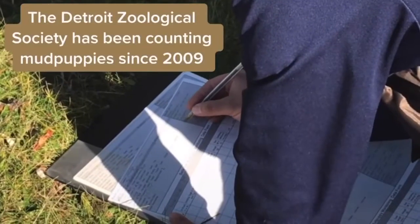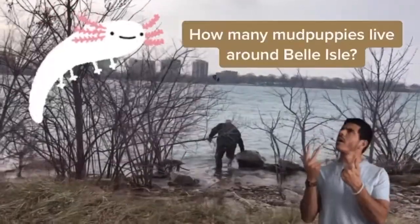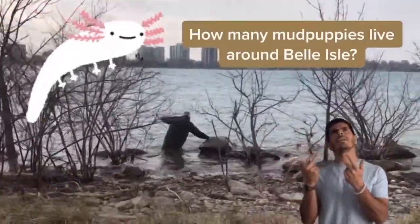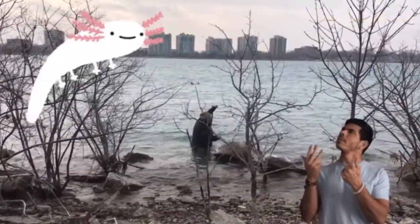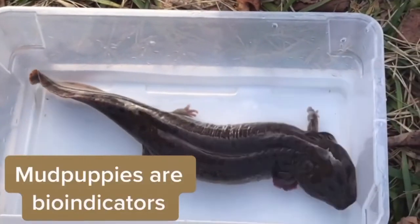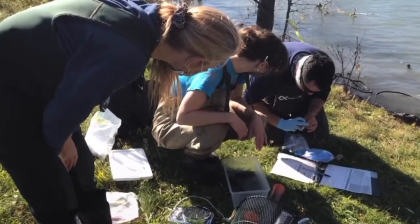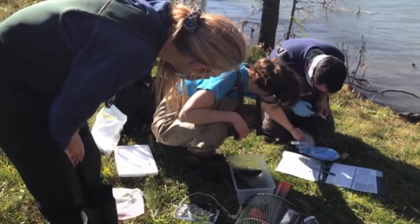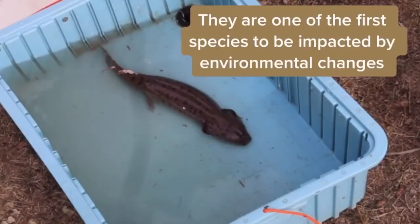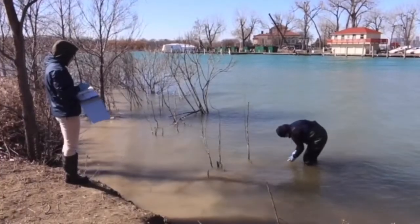Since 2009, the Detroit Zoological Society has conducted surveys to determine how many mudpuppies are living in the waters around Belle Isle. These aquatic salamanders are considered a bio-indicator species, meaning they are very susceptible to any changes in the environment. Air and water move freely in and out of an amphibian's permeable skin. They are one of the first species to be affected by any pollution or toxins, increased sediment in the water, or even changes in temperature.